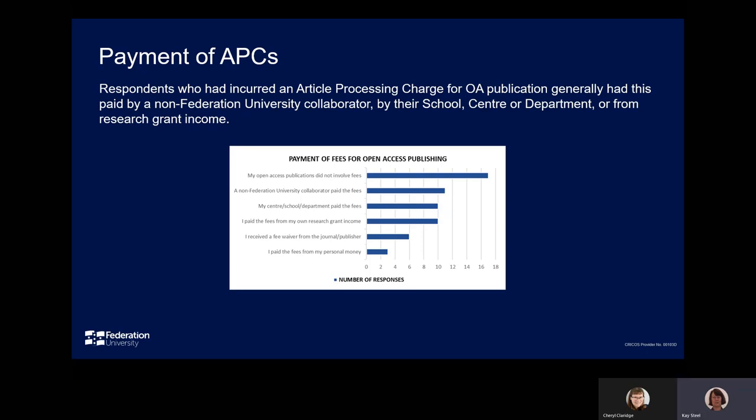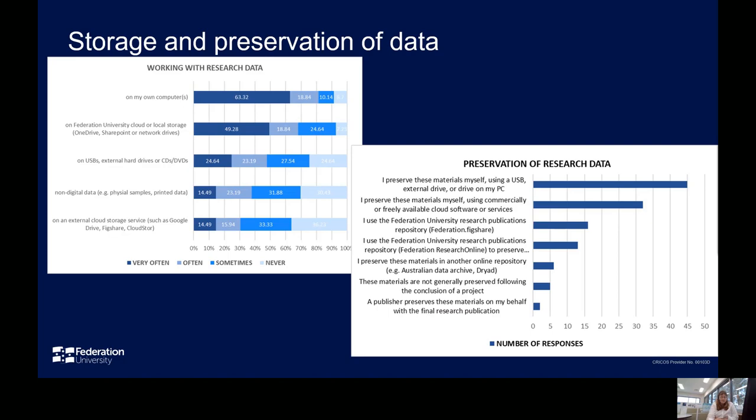Hearsay evidence indicates that the APC cost is a barrier, and the university is considering strategies to inform sustainable open access options for its researchers. With regard to the storage and preservation of data, respondents indicated that they generally worked with research data on their own computer or on Federation University cloud or network storage. Use of cloud storage external to Federation University was less frequent.